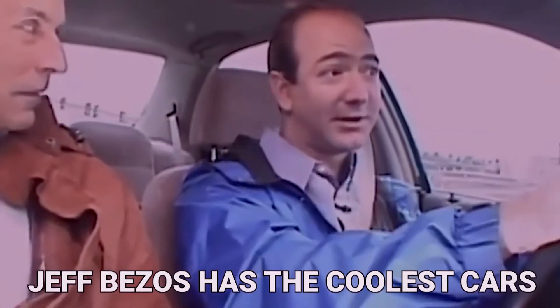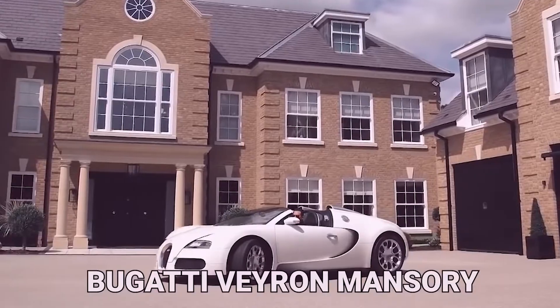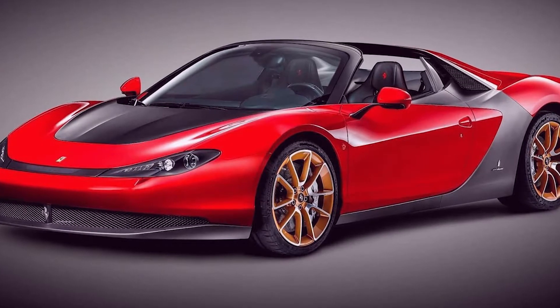No one can argue that Jeff Bezos has the coolest cars. The CEO of Amazon doesn't seem to mind being linked to the best performing cars. Unlike Elon Musk, one look at his collection — which includes a Bugatti Veyron Mansory, a $5 million Lamborghini Veneno, and one of only six Ferrari Pininfarina Sergio models — shows this.